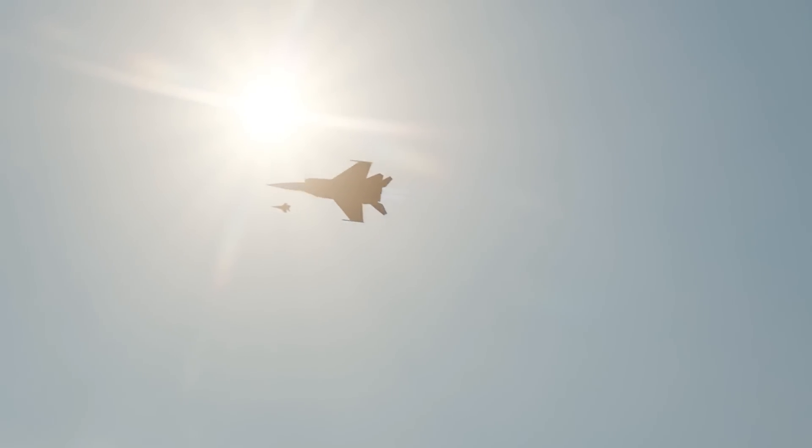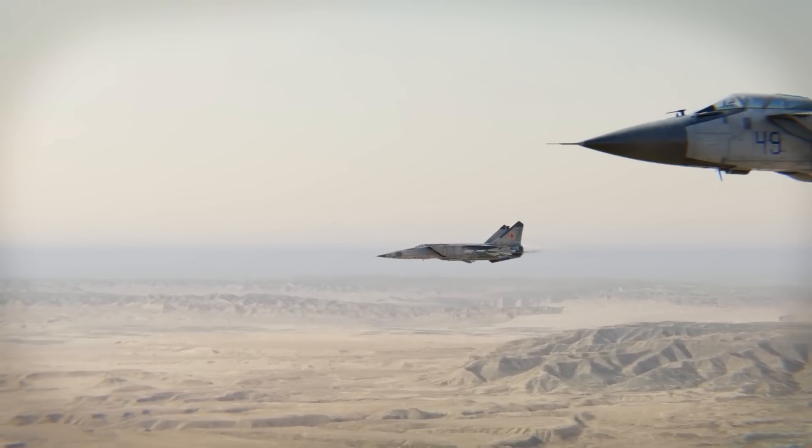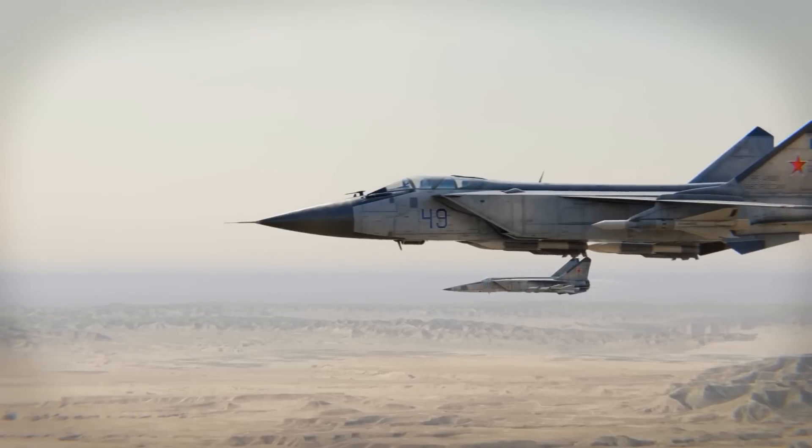Flying with a partial afterburner at altitudes of 19,000 to 21,000 meters gave it a range just 230 kilometers less than when flying at subsonic speeds at lower altitudes. Without using the afterburner, the plane could fly up to 12,000 meters. However, its engines were not fuel efficient at subsonic speeds because they had a low pressure ratio.